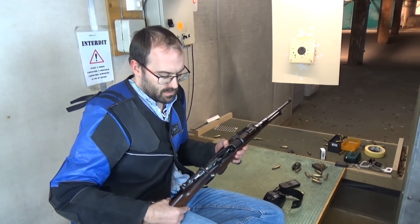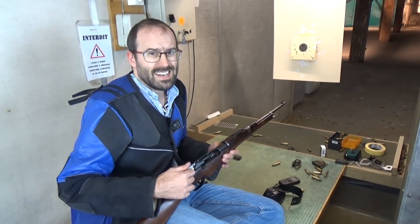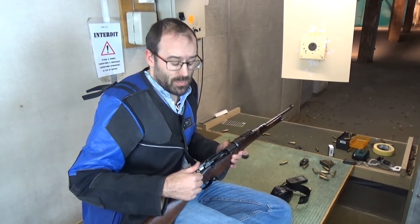The bolt is so much better than a Lebel — oh, so much better than a Lebel — but it's so much worse than practically anything else. Let's be honest here.